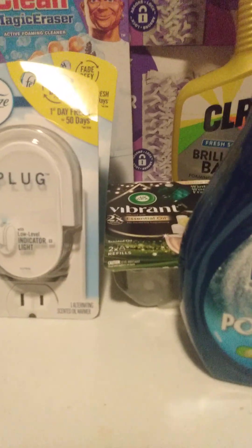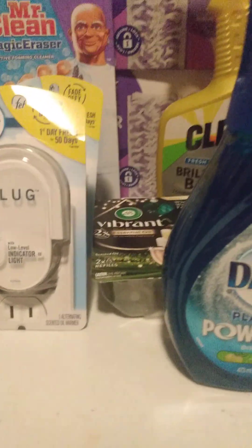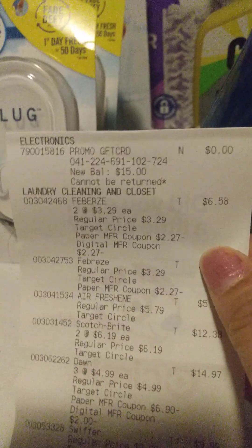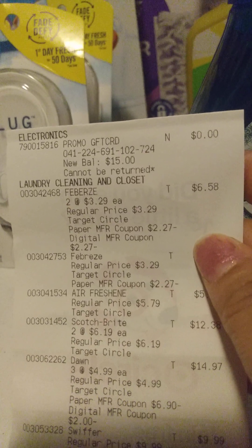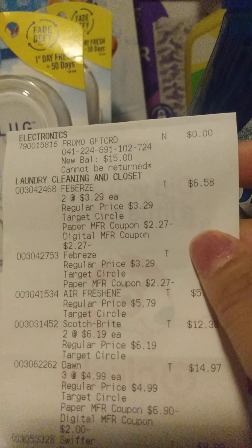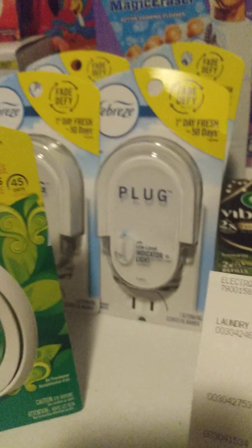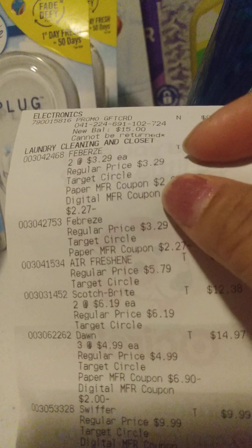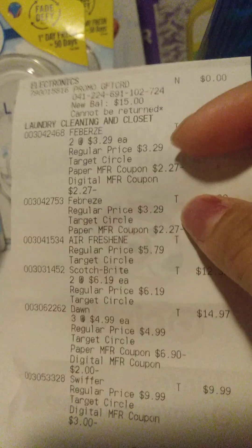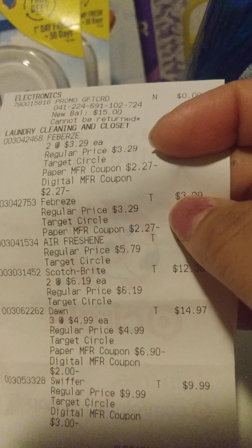And then for my last transaction — in case you're wondering, I do have three grown-up children, so I do use their Target apps when they're not using them. So my last transaction was a Spend $50 Get $15 gift card deal. I got two of the Free Breeze plugs on this one. I had a paper and a digital for each plug — a digital already clipped to Target Circle and a paper coupon. This one is for the plug.